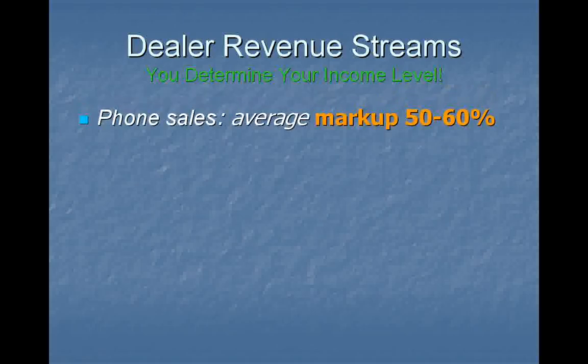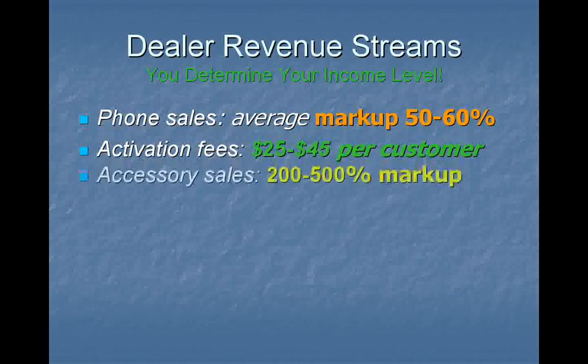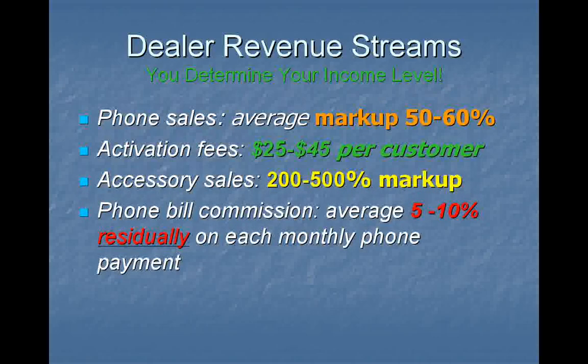First of all, phone sales. This is a great one — markup 50-60%. Next, activation fees: pure profit, $25-45 per customer, which is standard in the industry. No hard costs. Accessories sales — it is your job to make sure that customer walks out of your store with some accessories. 200-500% markup.